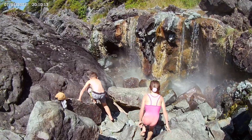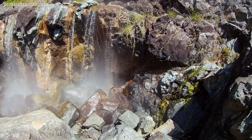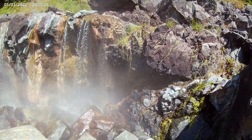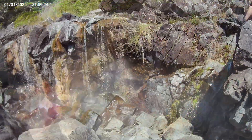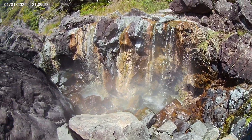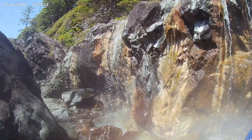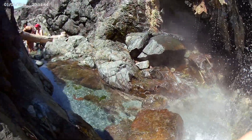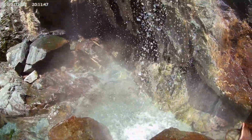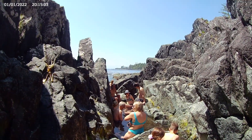Getting down to the springs requires a little maneuvering on rocky ground, but we made it. We first encountered this steaming hot natural shower. Past the natural shower, little hot pools begin to form in the cove's various cracks and crevices — hotter at the top, then cooler at the bottom, where the cold Pacific Ocean blends in with each wave.